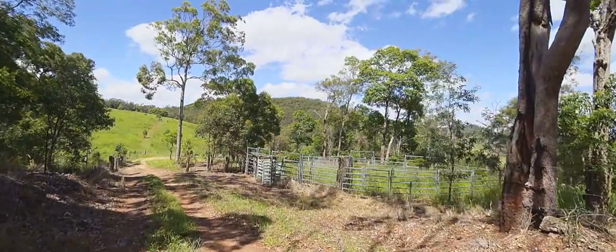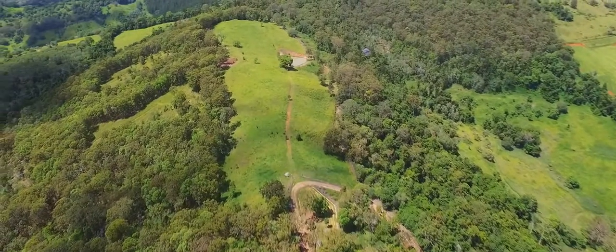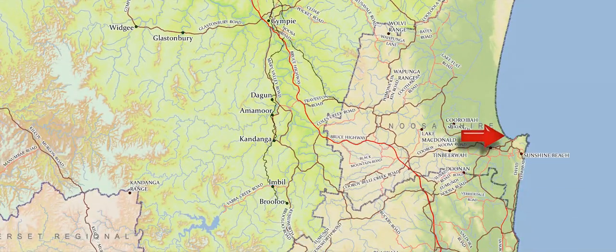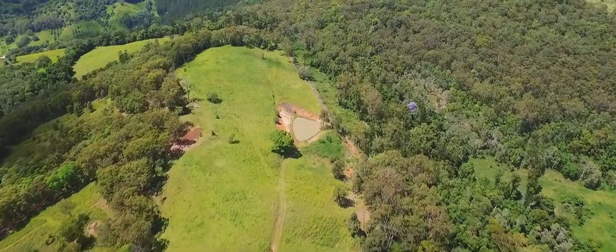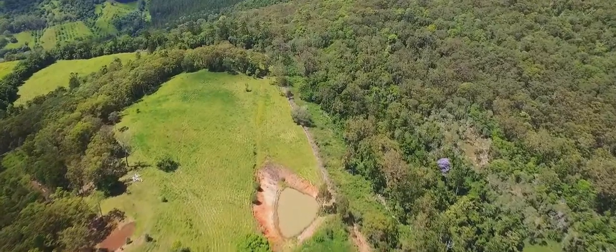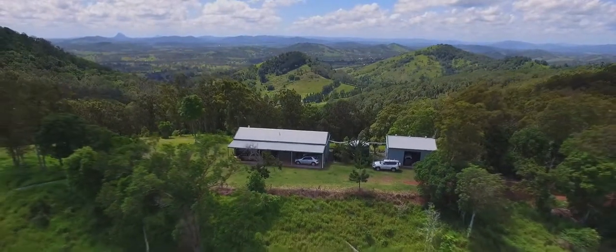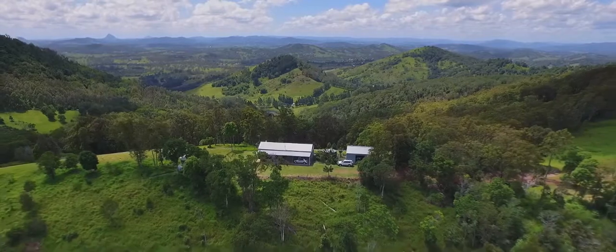187 Robinson Road is a comfortable 15 minutes from Gympie and well positioned to travel to the coast at Noosa or Brisbane via the freeway. You can arrange your personal inspection of 187 Robinson Road, Calico Creek, by contacting the team at Ron Jeffrey Realty. It's a magic spot — it's the view and the land and the privacy. It's just the whole package, really.